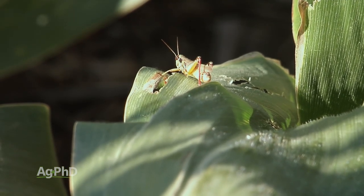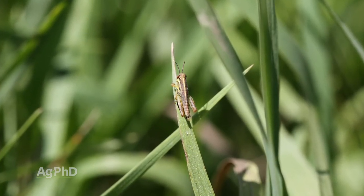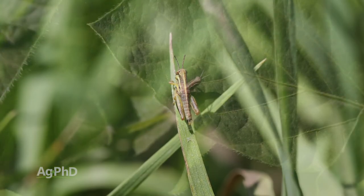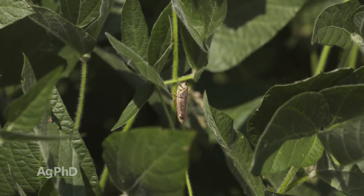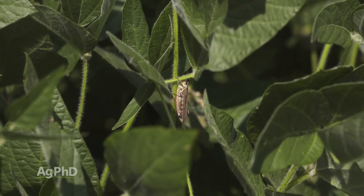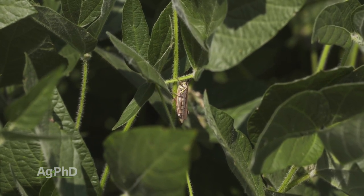One good thing with grasshoppers is there's just one generation per year. It's going to start with what we call the nymph stage and then go through a molting process where it sheds its old shell and continues to grow. Once it gets to the adult stage, most grasshoppers are going to have wings. Once you see wings, you know you're in trouble — that bug is tougher to kill, it's going to do a lot more feeding, and it's mobile. Once that grasshopper reaches the adult stage, it can lay eggs, and now we've got next year's problem already started.